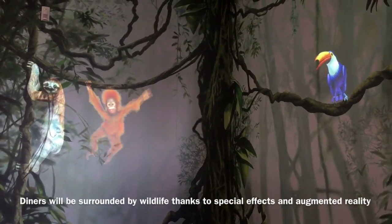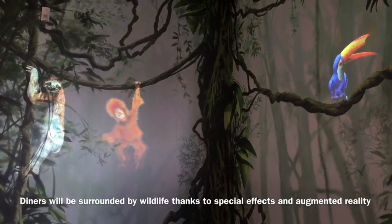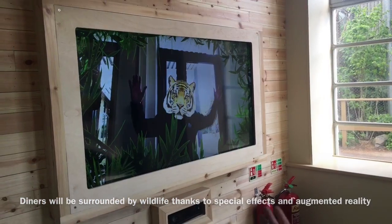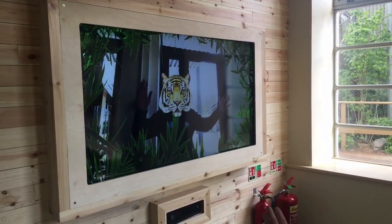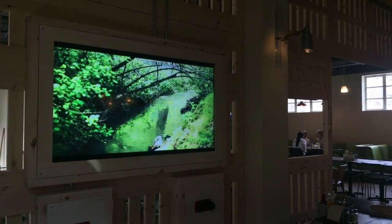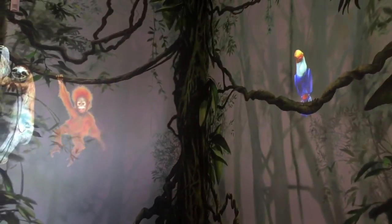We've got lots of great kit in there to make it fun for everybody, from augmented reality screens where you'll turn into a monkey or a tiger or a sloth, and we have binoculars for the younger visitors to the restaurant to enjoy looking around and they'll see animals moving around. We also have a mural on the wall with projected images of animals moving around, so it's really fun and interactive.